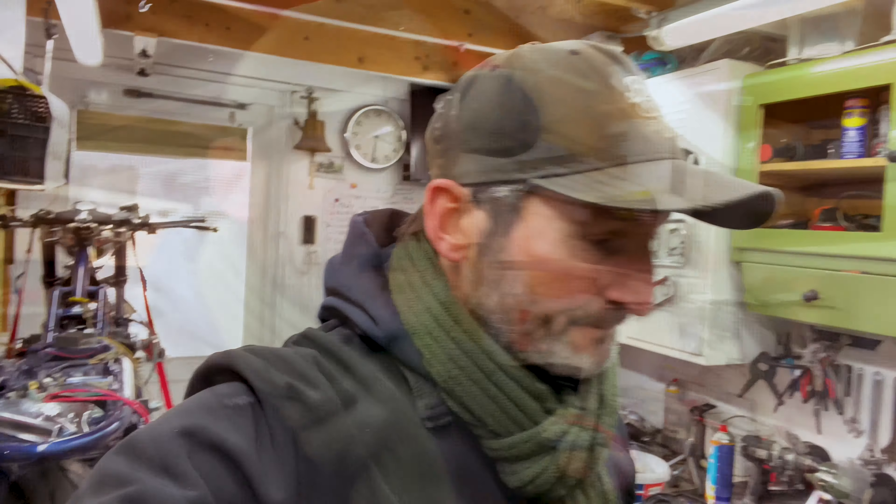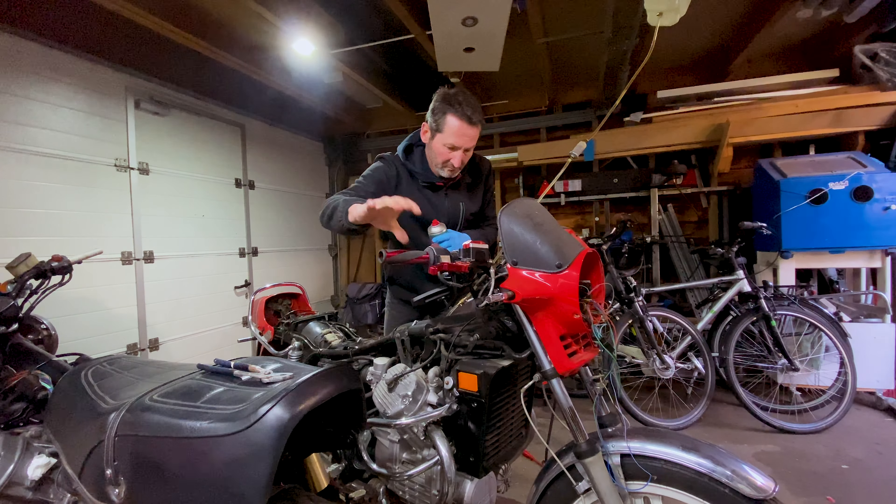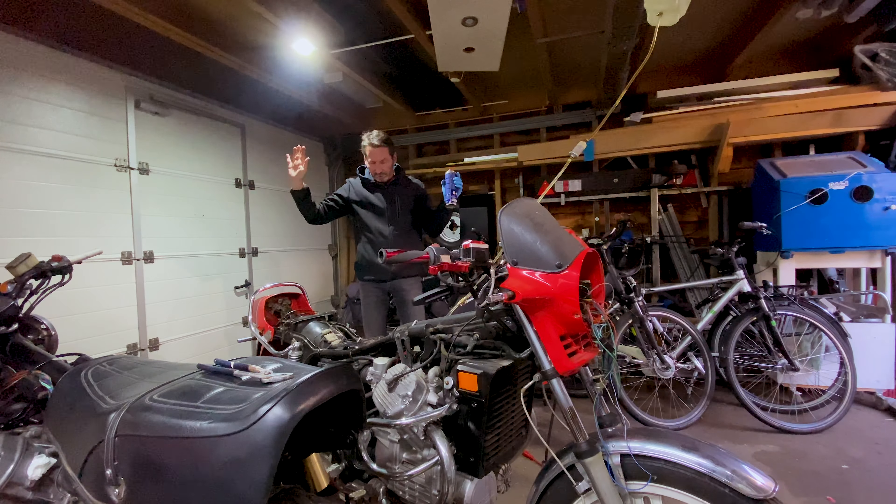Two weeks later I basically did the same thing — got another one from Germany, another CX 500. It looked really bad, really bad pictures, and I love those kinds. Picked it up from this guy; he was sick, so that was really sad. But I got it and got it to run. Posted it on the internet as a project bike and it ran really good — basically the same as the daily rider, with the NEC ignition and things like that.